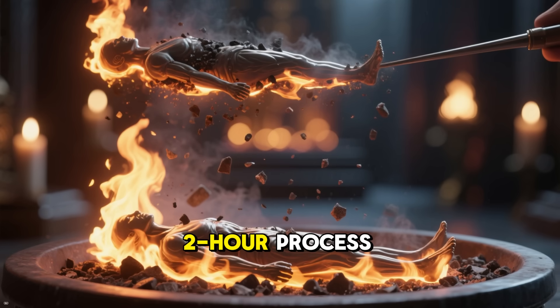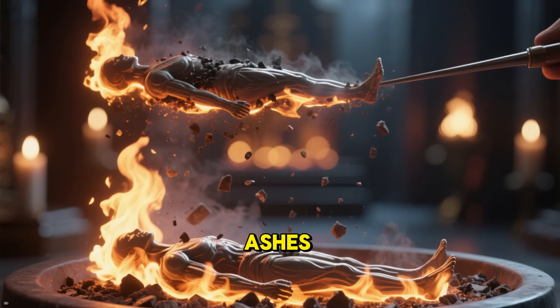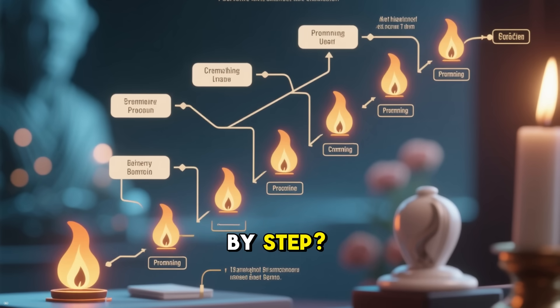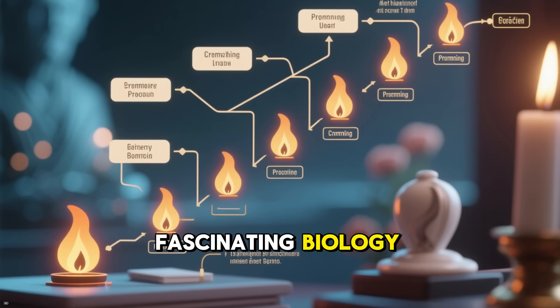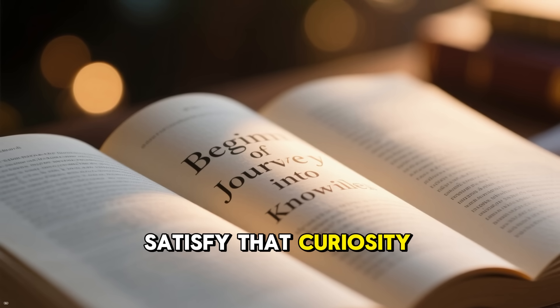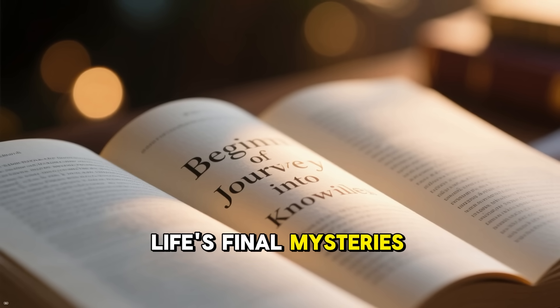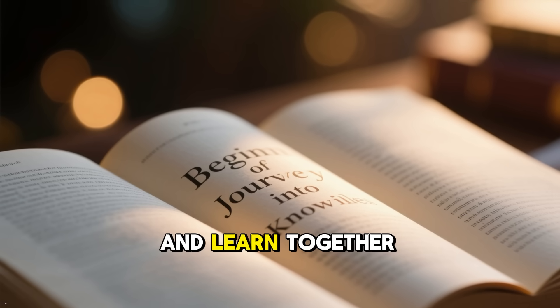It's a precise two-hour process that turns a body into just a few pounds of fine ashes. But how does it work, step by step? In this video, we'll explore the fascinating biology and technology behind it, so you can satisfy that curiosity about one of life's final mysteries. Let's dive in respectfully and learn together.